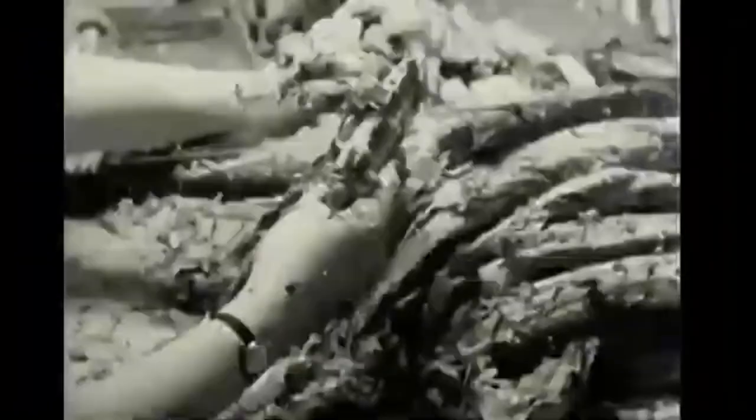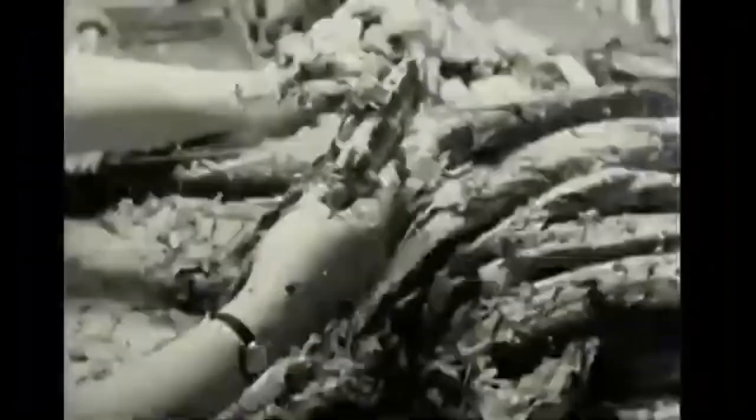Sardines are small, oily, and very, very delicious creatures. They are very easy to catch and that's why lots of them are caught out in the ocean. And then they are brought to factories like this one.